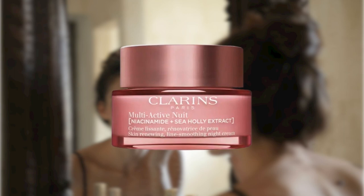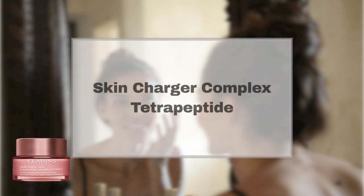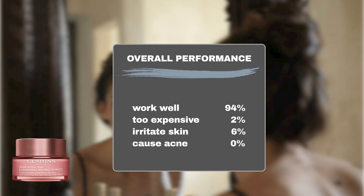Clarins Multi-Active Night Face Cream, also referred to as the Clarins Multi-Active Night Moisturizer, prioritizes skin renewal during nighttime. Its key ingredients, including the Skin Charger Complex and Tetrapeptide, work synergistically to diminish the initial signs of aging and promote overnight skin rejuvenation. This cream has garnered enthusiastic praise from Sephora shoppers, with 94% commending its efficacy.